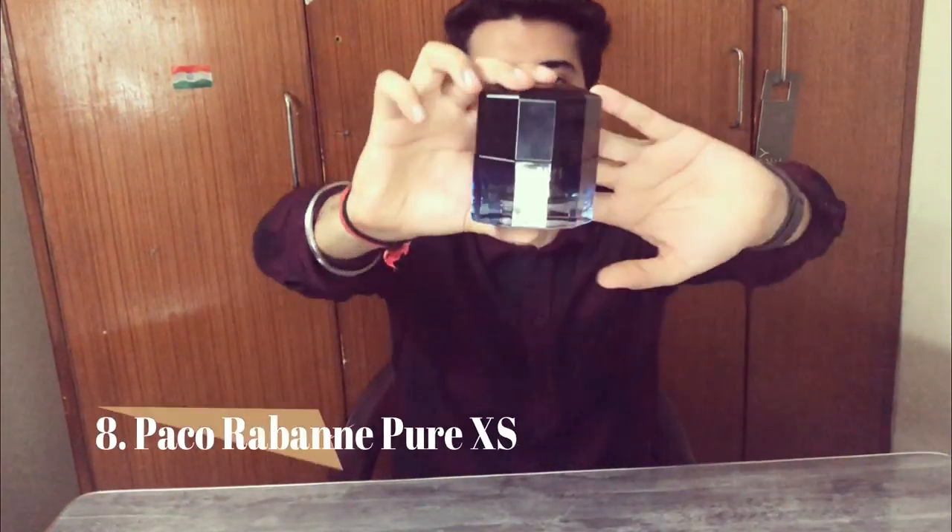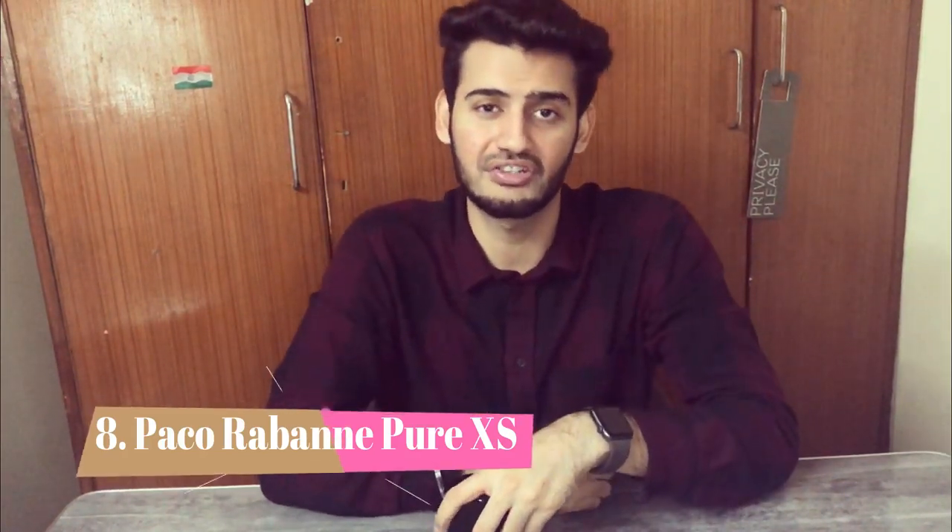Number 8 is Paco Rabanne Pure XS. Many people say it's boozy cola, but it has a lot more than that — it smells like a tasty cocktail with boozy notes that aren't too harsh, plus leather, sweetness, vanilla, and even ginger. It is a really unique fragrance compared to designers, and it's a compliment magnet with very good ladies' reactions. Performance is also on the good side. Check the full review if you're interested.